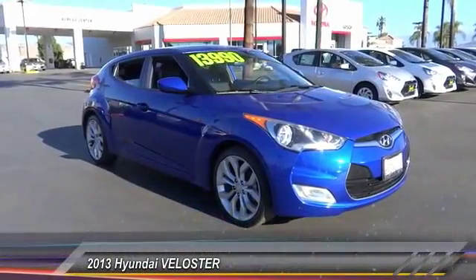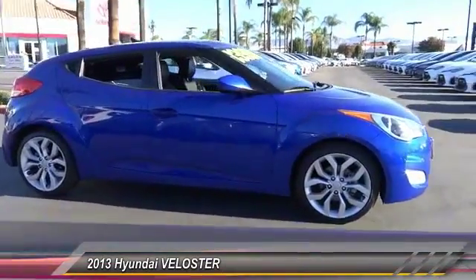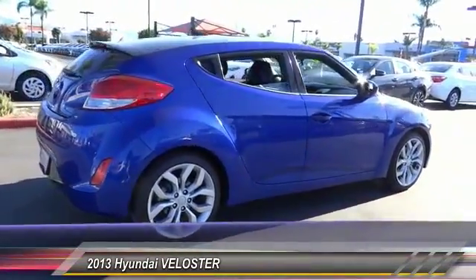The 2013 Veloster. The Veloster's innovative body style and unique design make it unlike any other small car out there. Pair that with a fuel efficiency that pushes the 40 miles per gallon barrier and you've got one sweet ride, priced below $15,000.